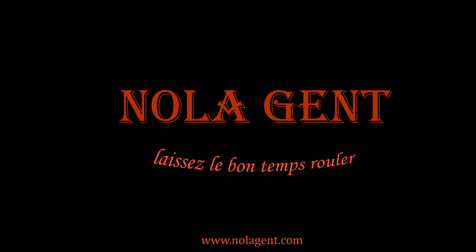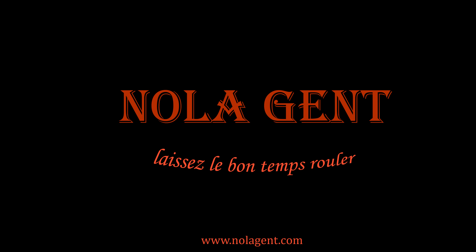Nolajent here in Nashville, Tennessee at Apple Annie's Inn. Let's go check it out. Welcome to Nolajent. Let the good times roll.